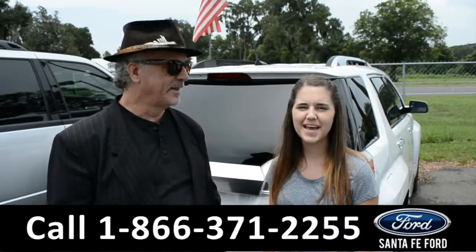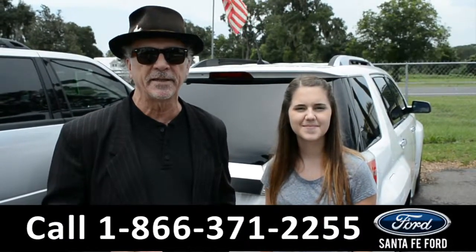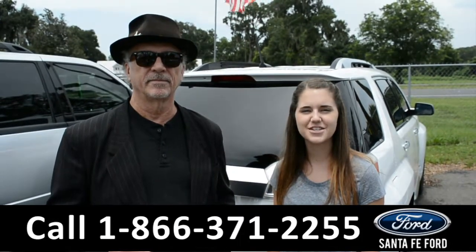Hey, this is Randy and this is Paige. SantafeFord.com, I-75 exit, $399. Stay tuned, we're going to take a closer look into this 2014 GMC Terrain.